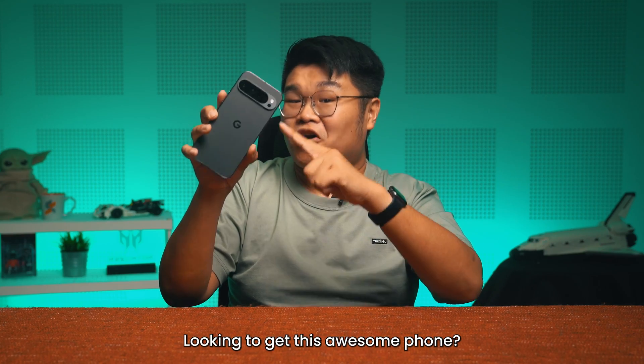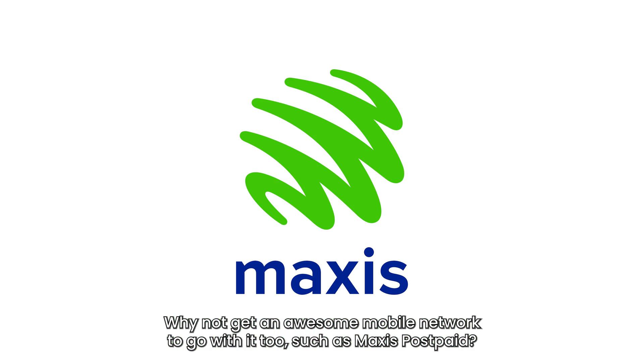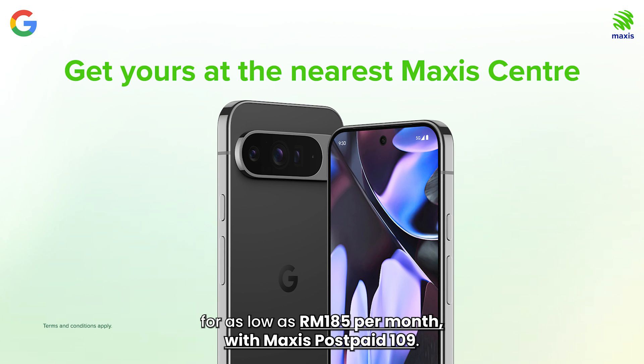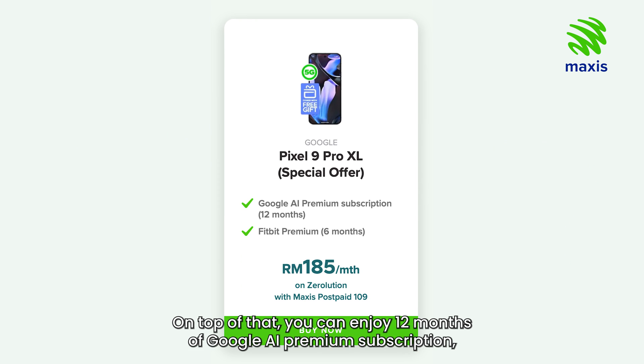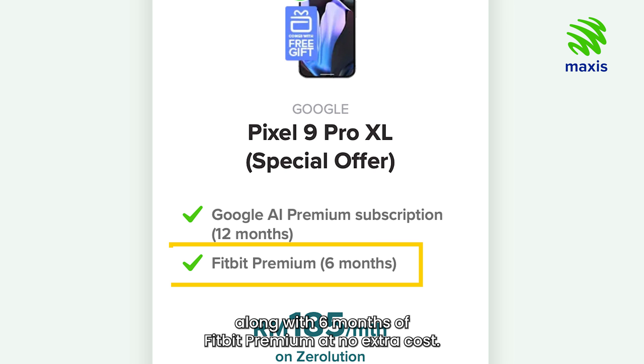Looking to get this awesome phone? Why not get an awesome mobile network to go with it too, such as Maxis Postpaid. Between now and the 30th of September, you can get the Google Pixel 9 Pro XL for as low as RM185 per month with Maxis Postpaid 109. On top of that, you can enjoy 12 months of Google AI Premium subscription along with 6 months of Fitbit Premium at no extra cost.